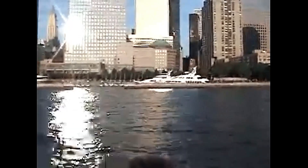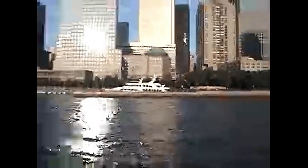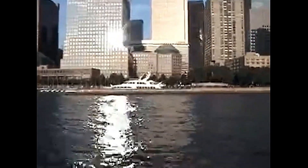This is North Cove Marina. You can park your yacht there for $600 a day, but it has to be 50 feet long and they won't talk to you otherwise.